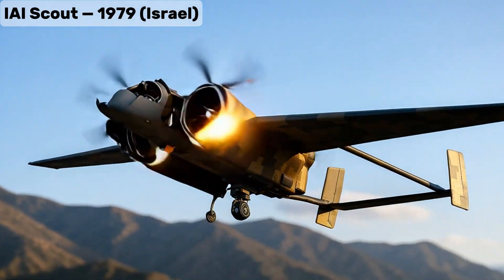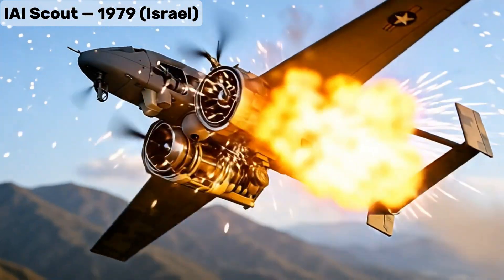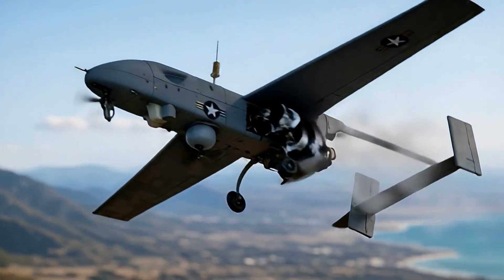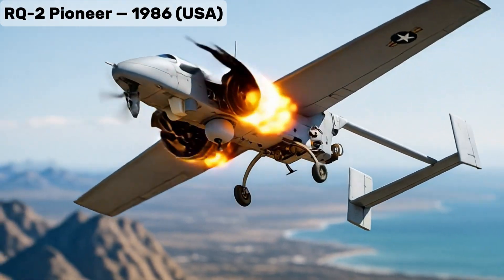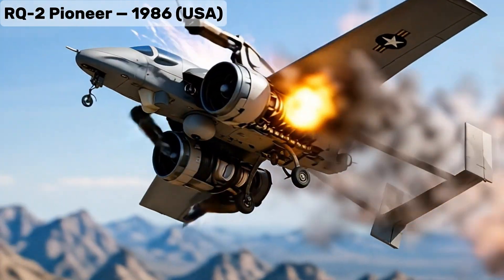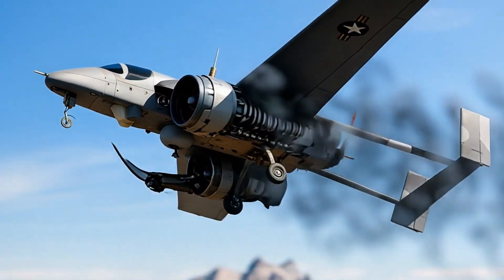IAI Scout, one of the first tactical UAVs used for surveillance, including border monitoring. RQ-2 Pioneer, an early U.S. Navy and Marine surveillance drone, also tested for border patrol.